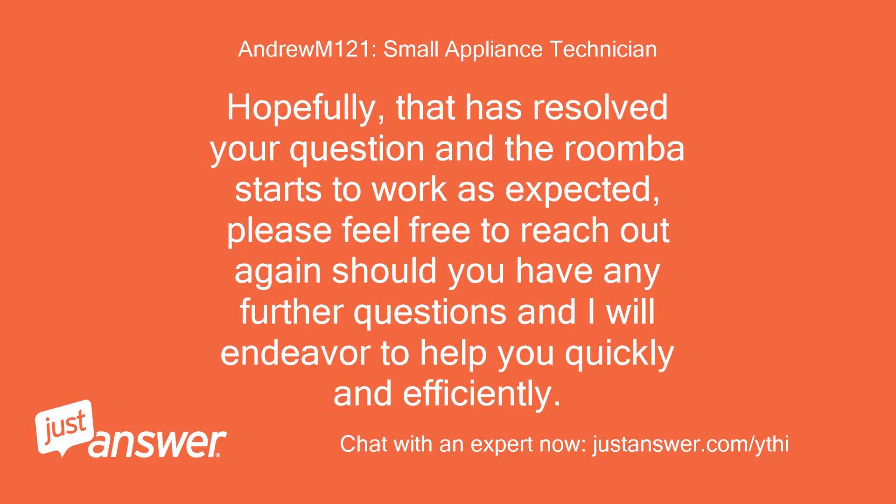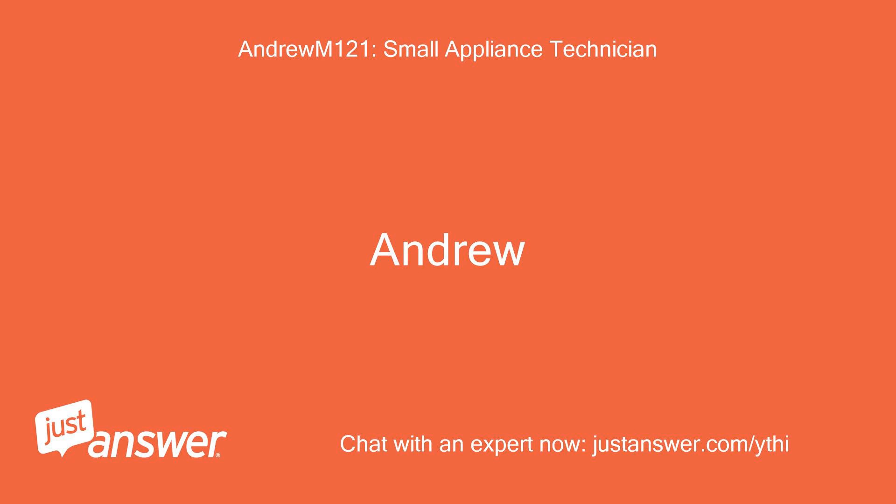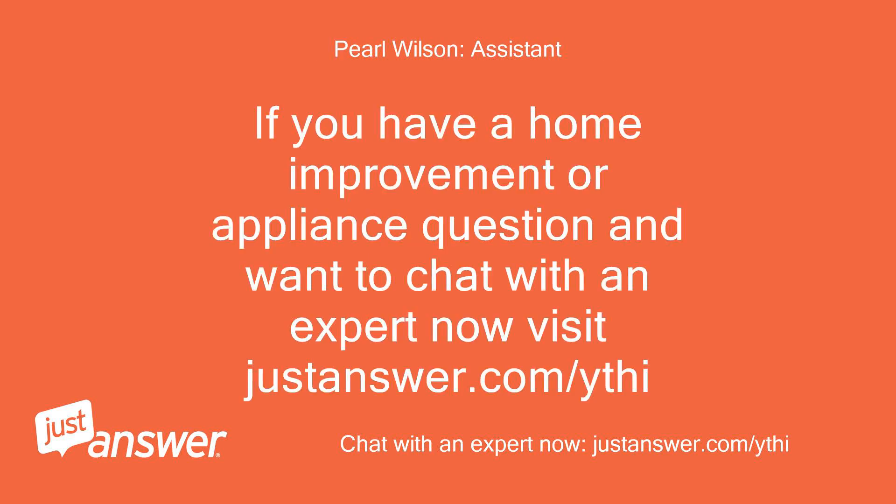Hopefully that has resolved your question and the Roomba starts to work as expected. Please feel free to reach out again should you have any further questions and I will endeavor to help you quickly and efficiently. If you have a home improvement or appliance question and want to chat with an expert now, visit justanswer.com/ythi.